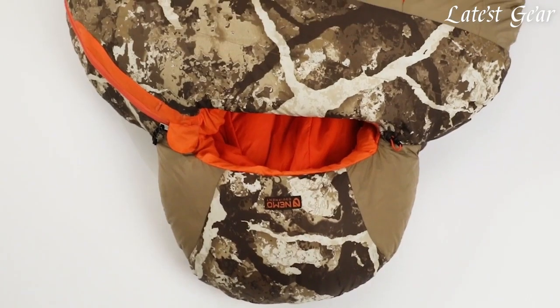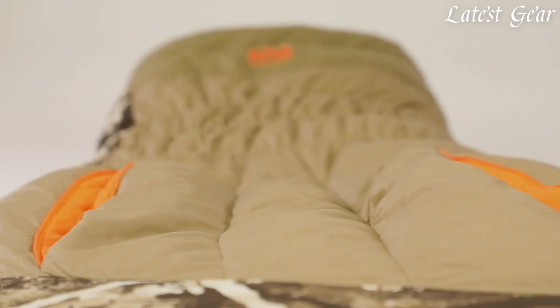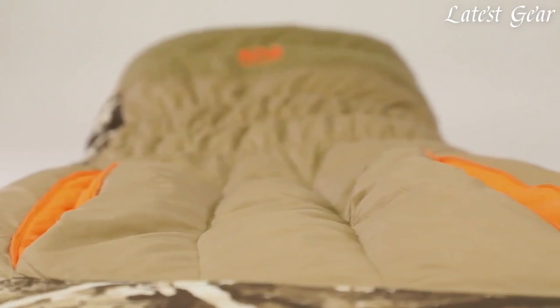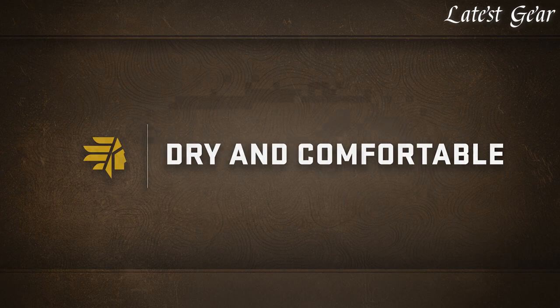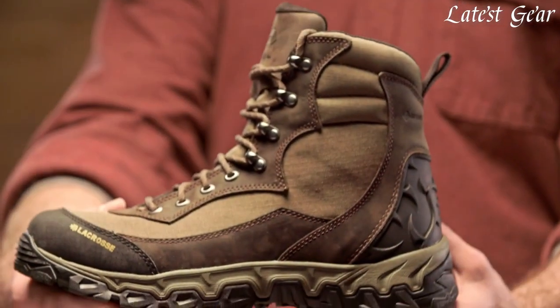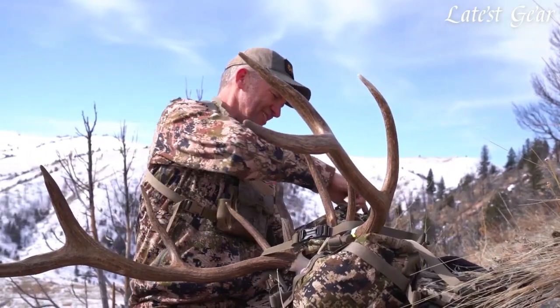A good hunting knife, a reliable rifle or bow, and the right clothing are essential. But to take your hunting game to the next level, you'll need the latest hunting gear and gadgets. From high-tech game cameras and GPS systems to electronic decoys and scent eliminators, these cutting-edge tools can give you the edge you need to bring home that big game.